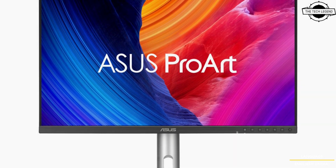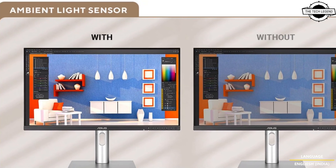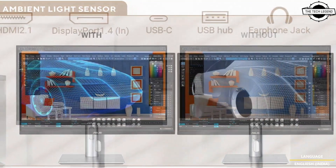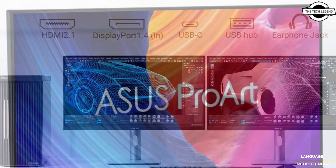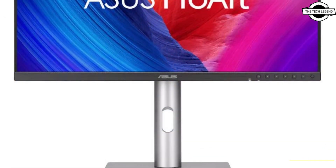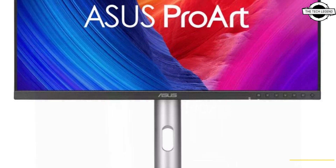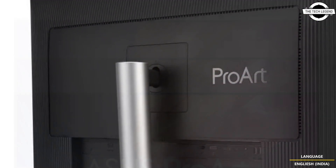The 5K monitor is professionally factory calibrated and Calman verified, offering 99% of DCI-P3 and 95% of Adobe RGB color gamut coverage. ASUS specifies a Delta E less than 2 color accuracy, a benchmark typically reserved for high-end monitors. The monitor is also optimized for single monitor setups involving multiple devices.